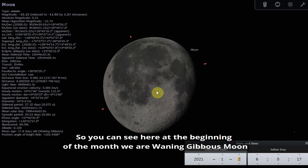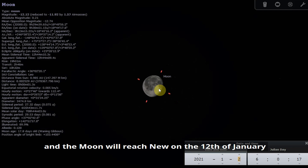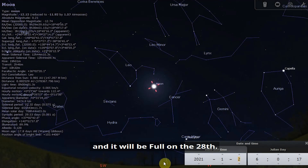At the beginning of the month we have a waning gibbous moon. The moon will reach new on the 12th of January and it will be full on the 28th.